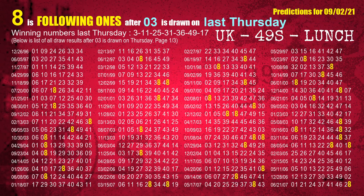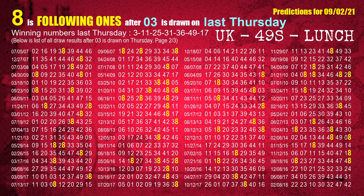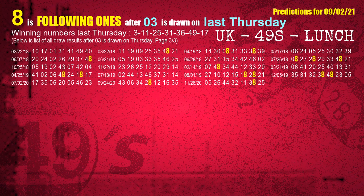After calculating following ones with today's result, we will find out following ones through the result of the same day last week. The first winning number last Thursday is 03. We list all draw results which are one week after a Thursday draw with 03 as a winning number. The most frequently following units digit is 8 when 03 is the winning number on last Thursday. We also highlight the units digit 8 in yellow for you.